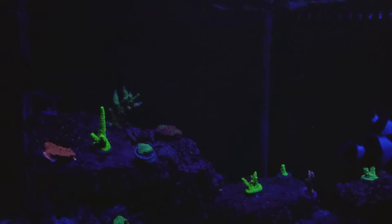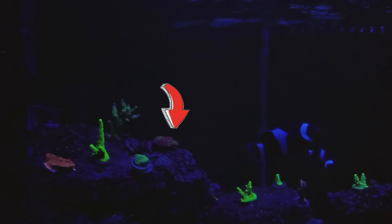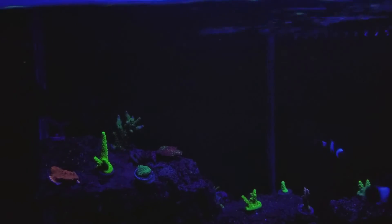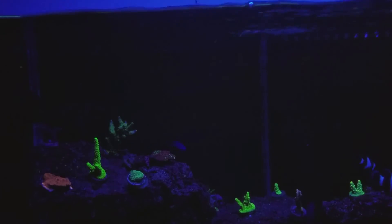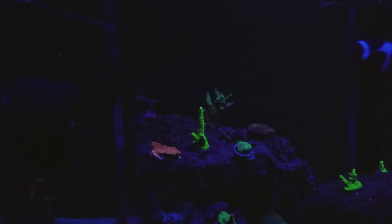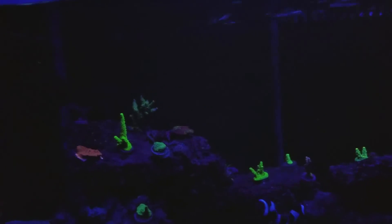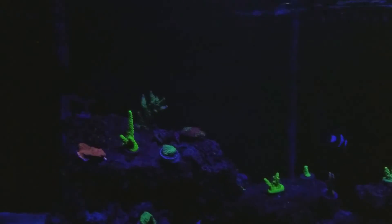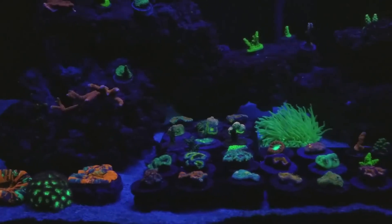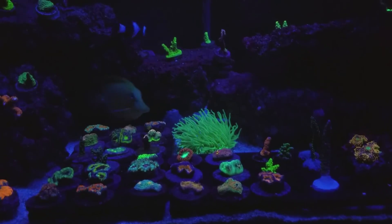My Jason Fox grafted monty is not doing too good — it's really browned out. When I first got it, it was the brightest thing in the tank, looked like it was fused with that slimer and the red monty cap. But now it's just dull. I think I'm going to trade it back to the guy I got it from and get another acro. I've got several frags for sale.